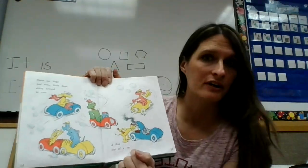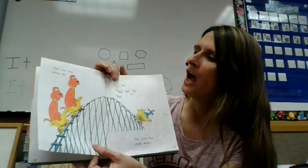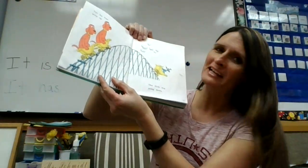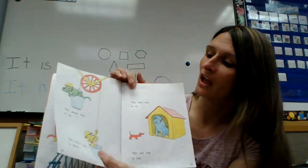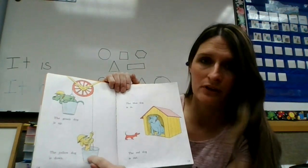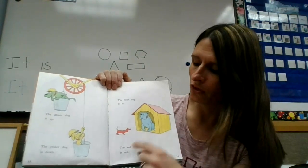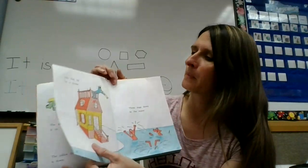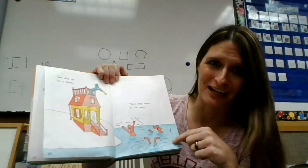Some big dogs and some little dogs going around in cars. A dog out of a car. Two big dogs going up. One little dog going down. One dog up on a house. Three dogs down in the water.